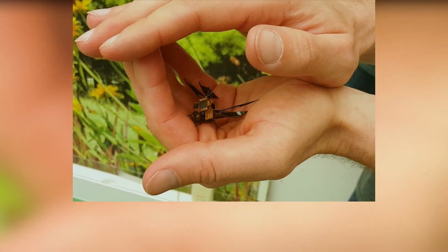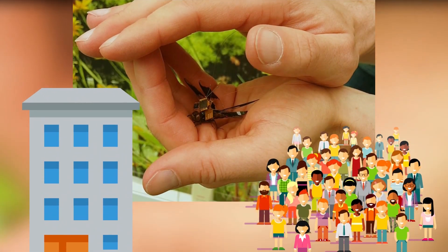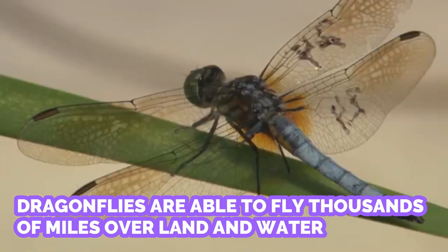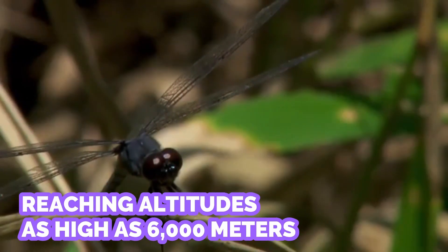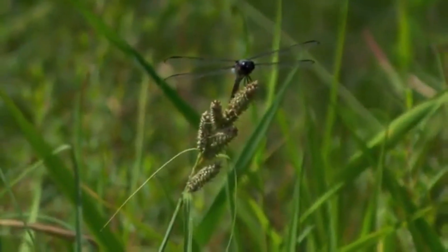These kinds of drones have the potential to work where larger ones can't, flying indoors or in crowded environments. Dragonflies are able to fly thousands of miles over land and water, reaching altitudes as high as 6,000 meters. This gives them a major advantage over man-made micro-air vehicles, which can usually only fly for a few minutes at a time.